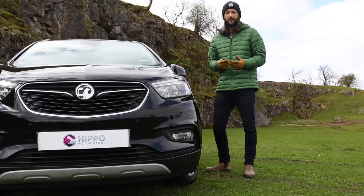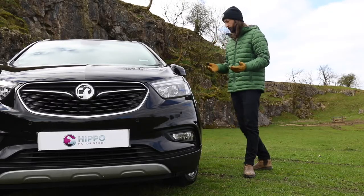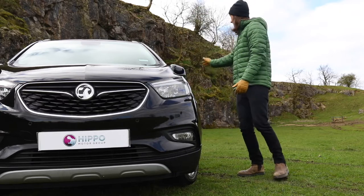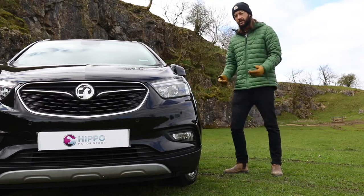Even though it's been around for a while and there's a new model, I still think it looks pretty modern. With this chrome detailing around the front grille and running around the side doors, it adds a sense of prestige.